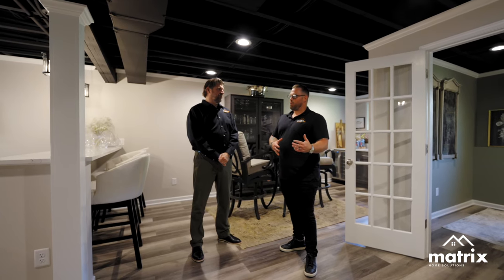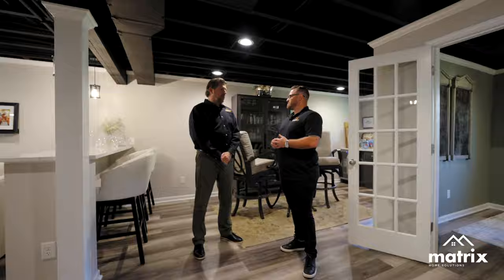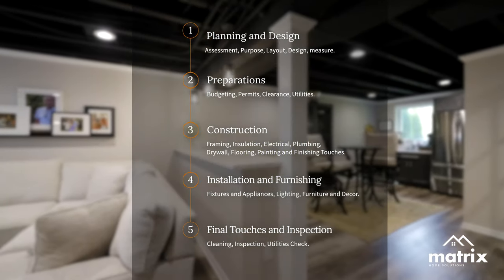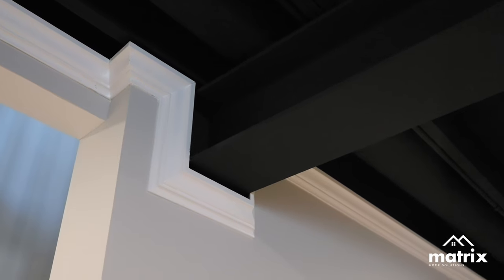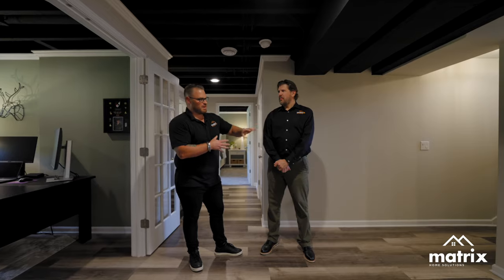So Steve, once we know exactly what the homeowner wants, what are the next steps to giving them the perfect lower level living space? What we really want to do first is get it on paper. We'll laser measure everything, draw it to scale. And while we're doing that, we're looking for anything that might stand in our way — things like posts, low ductwork, utilities. Then we design around those things to bring everything on the customer's wish list into that floor plan. Every space Matrix comes into, we have some challenges, some things that would stop us from creating the perfect space for the customer. In this situation, Steve, tell me about some of the things that were hindering us on creating this customer's vision.